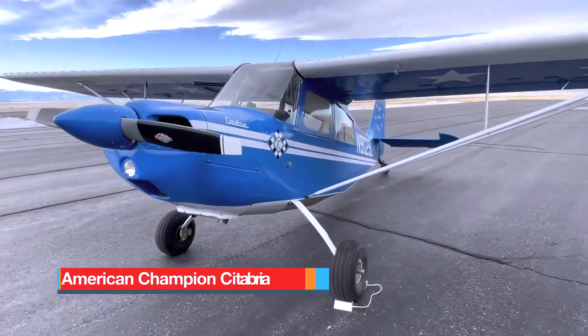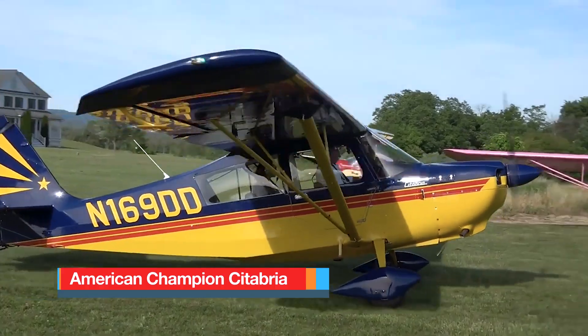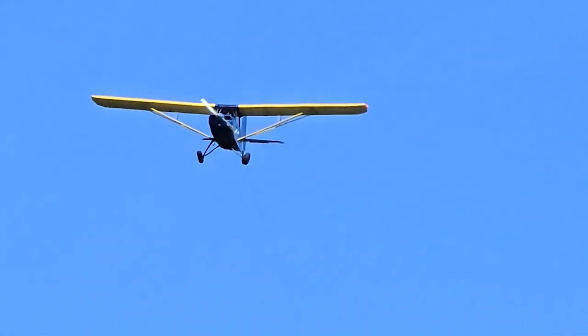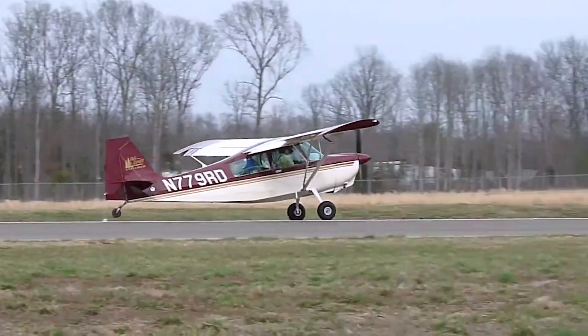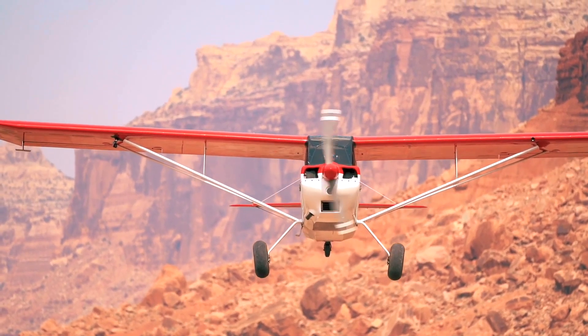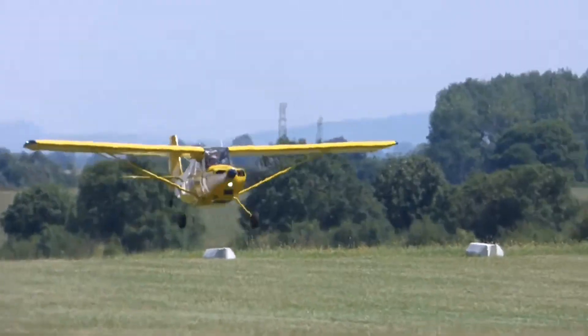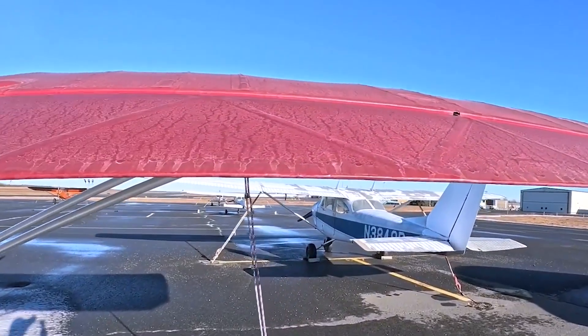The American Champion Citabria is a rugged, two-seat, single-engine, tail-wheel aircraft that combines traditional materials with practical design. Its internal fuselage and tail are built from welded steel tubing, which is then shaped using wooden formers and longerons and covered in aircraft fabric. The wings are strut-braced and share the fabric covering, using aluminum ribs and, in newer versions, aluminum spars for greater strength.